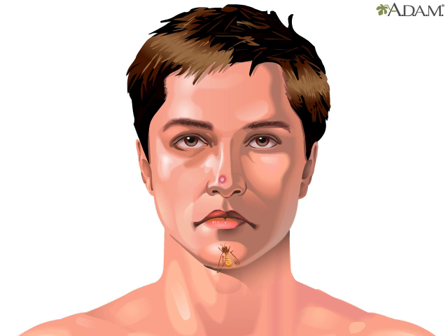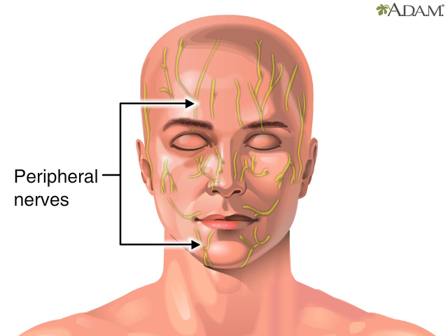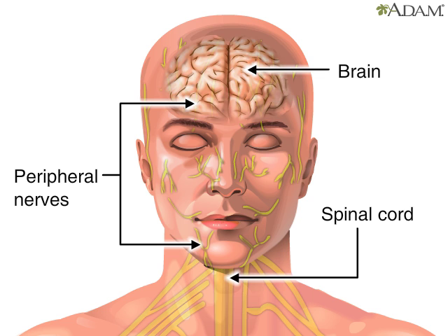Ouch! Gotcha! Pain, although often uncomfortable, is a protective mechanism that alerts us to potential or actual harm to the body's tissues. Here, the peripheral nervous system sent a pain message to the brain that a bee sting occurred on the nose.